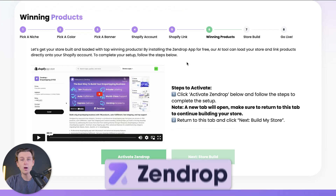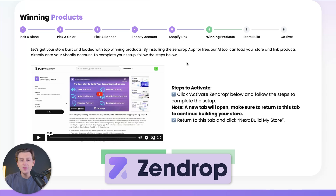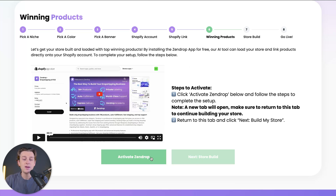For this part, we're going to be using a tool called Zendrop. Zendrop is one of the easiest ways to start uploading winning products on your Shopify store, and it's completely linked with this process so you don't have to worry about any outside extensions. The next step is activating Zendrop, which I'll show you how to do right now inside of this video.